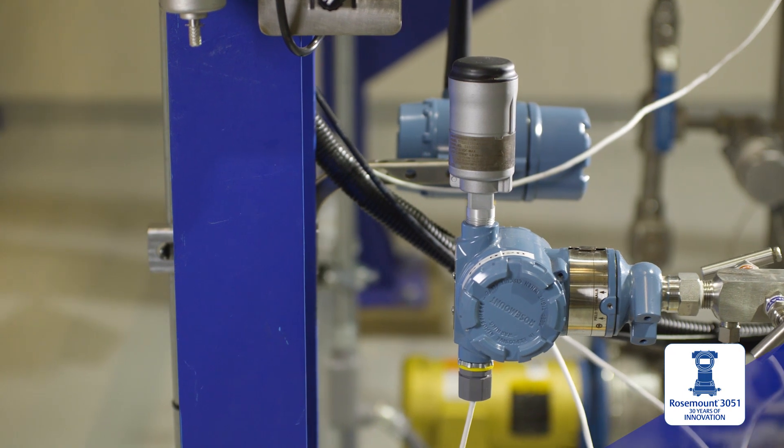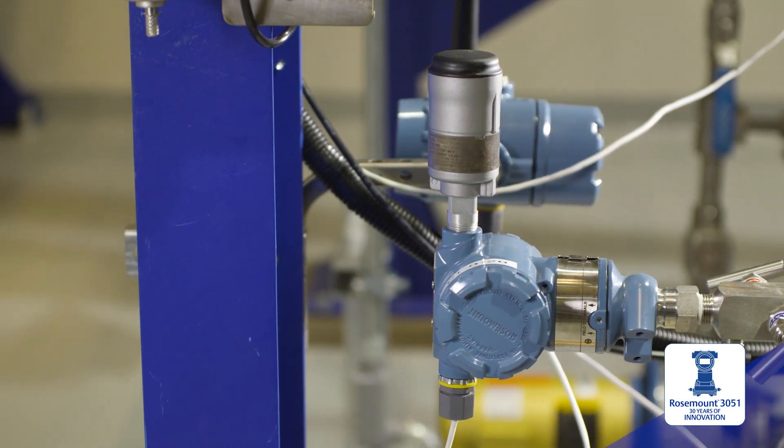The 3051 has maintained its leadership position because, number one, it was a great technology to start with. Number two, we've continued to advance and improve it. That continuous improvement was one of our mantras — we left those doors open in the design so that it could grow and could meet more needs.